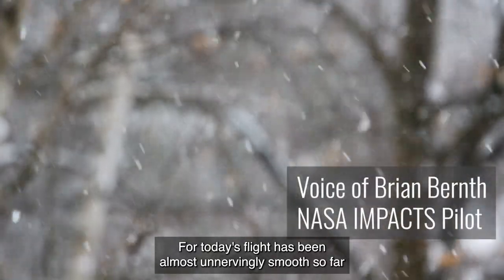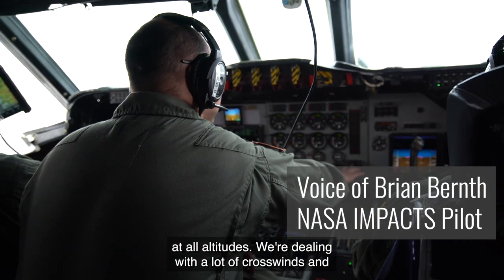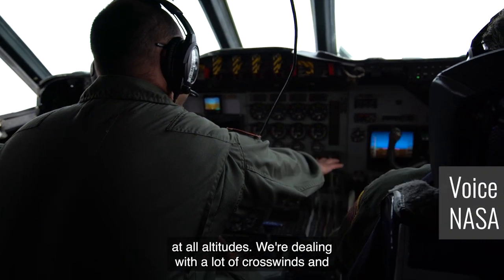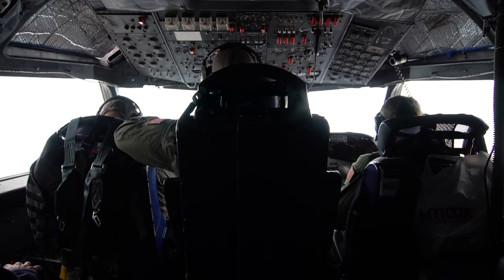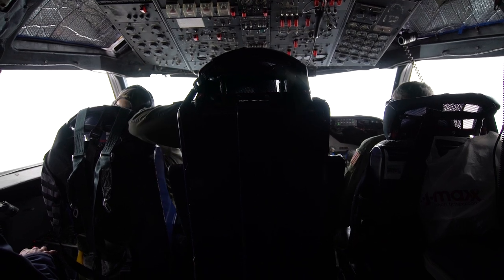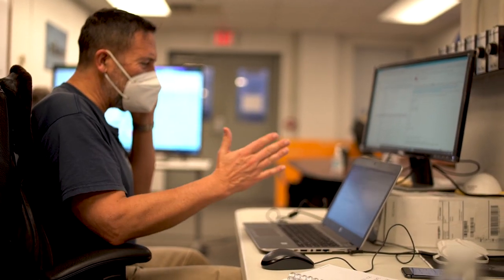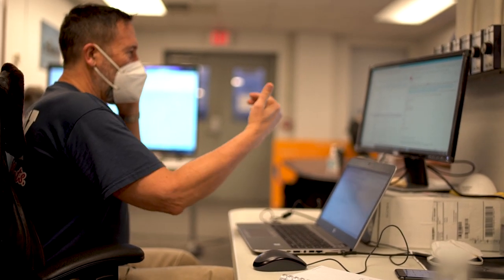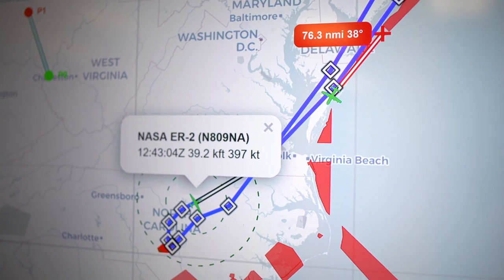For today's flight, it's been almost unnervingly smooth so far at altitude. We deal with a lot of crosswinds and changing winds, particularly when we move up and down the track and cross the front line. The in-flight team members work in conjunction with ground operations, monitoring changing weather conditions and coordinating flight paths with the other aircraft.